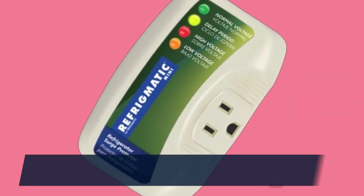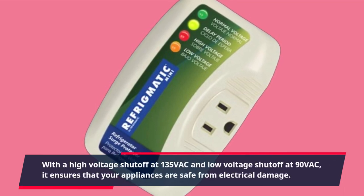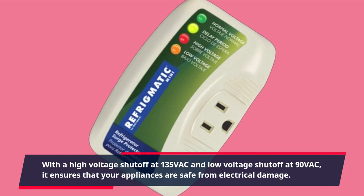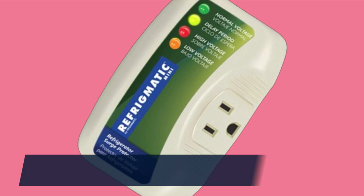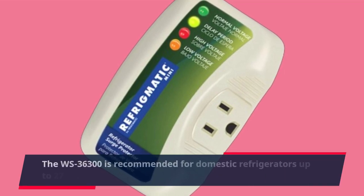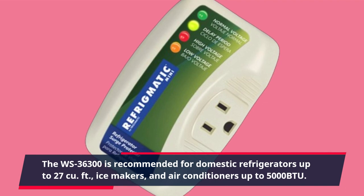With a high voltage shutoff at 135 VAC and low voltage shutoff at 90 VAC, it ensures that your appliances are safe from electrical damage. The WS-36300 is recommended for domestic refrigerators up to 27 cubic feet, ice makers, and air conditioners up to 5000 BTU.